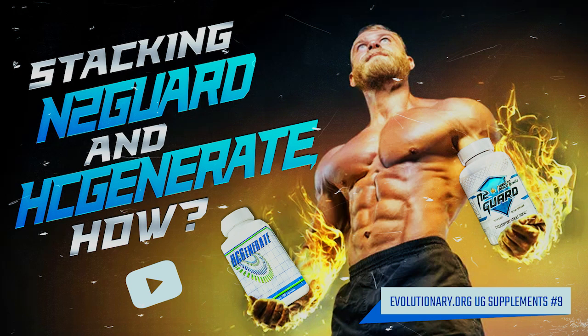We're talking about what's in N2 Guard and why it's so good, what's in HC Generate and why it's so good, and then we're going to talk at great length on how and when to stack these — whether it's off cycle, whether you're new to weight training, a younger guy, a seasoned veteran, a pro bodybuilder, whether you use steroids, whether you're on PCT or TRT. There are so many different ways to stack these products to your advantage.